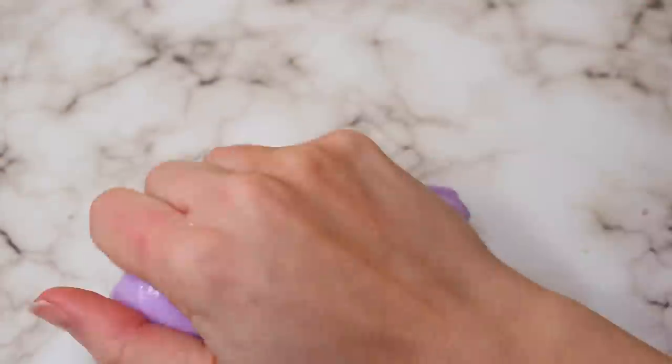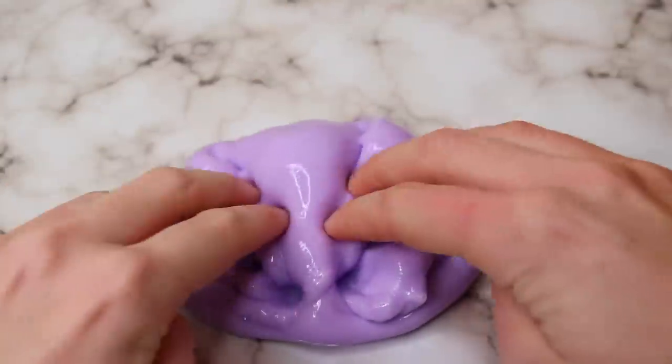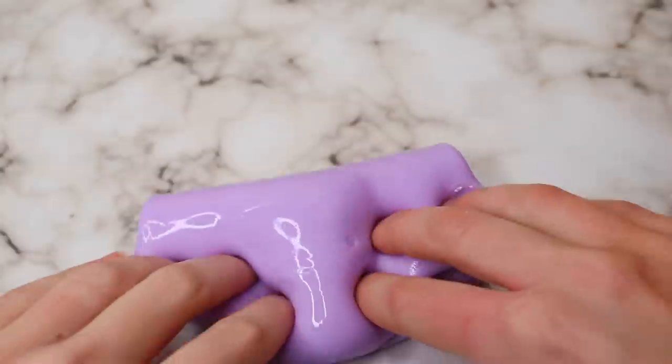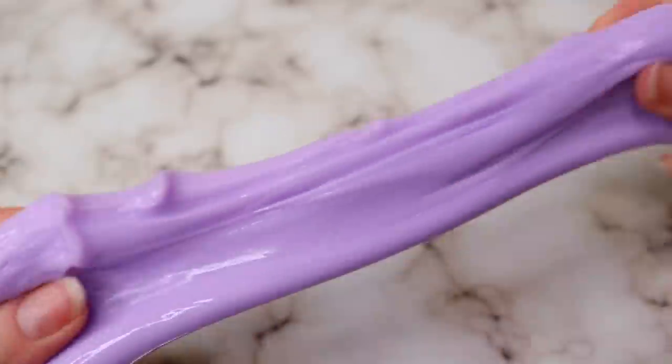I was very impressed and I honestly can't say enough good things about it, especially considering it was the cheapest slime in this video. You definitely need to get your hands on one of these — this was my favorite.